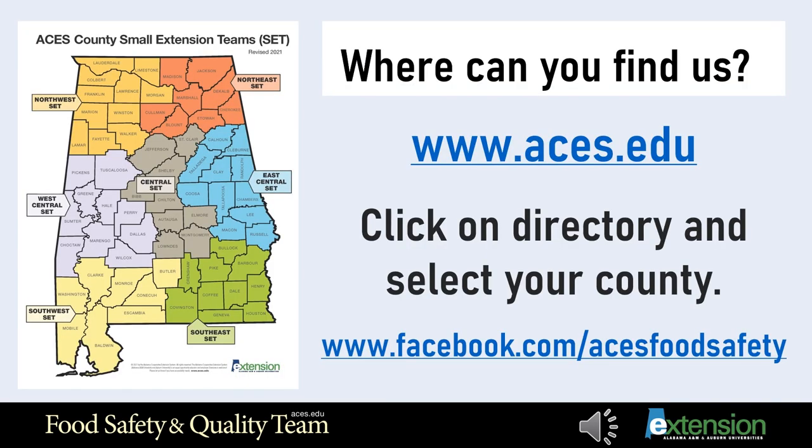You can find the food safety agent in your county by going to www.aces.edu and clicking on Directory at the top of the page. Select your county and click on Meet the Staff located at the bottom left. You can also stay connected with the Alabama Extension Food Safety Team on Facebook by searching at acesfoodsafety.